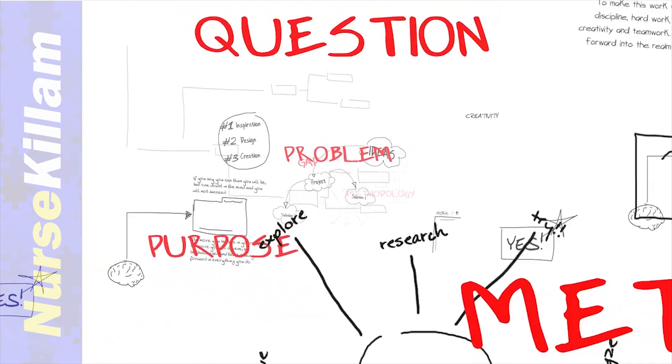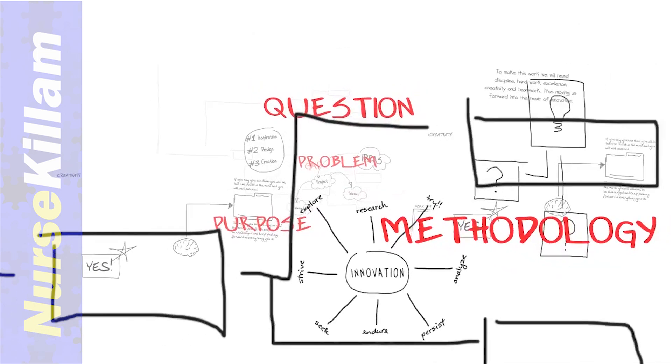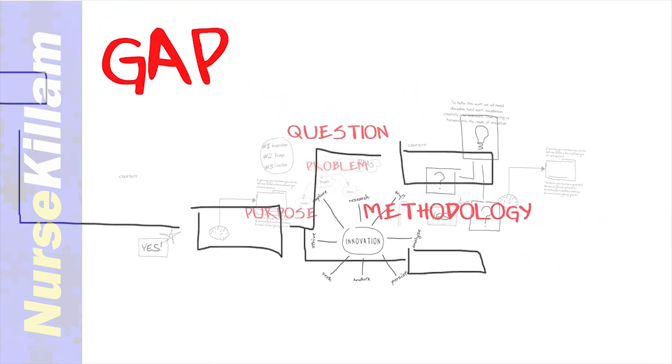Revisit the purpose statement often to be sure that each component of your study is congruent with it. If something is not congruent, then you need to change either the wording of the purpose statement or change whatever is incongruent.